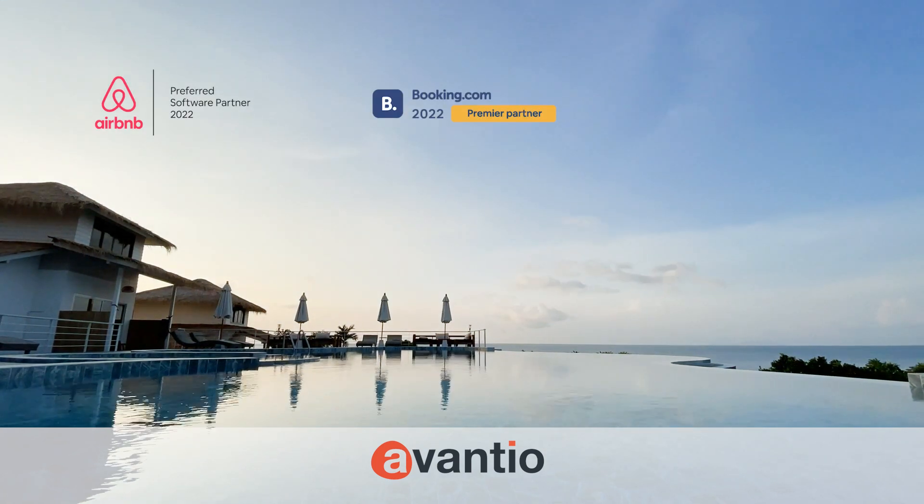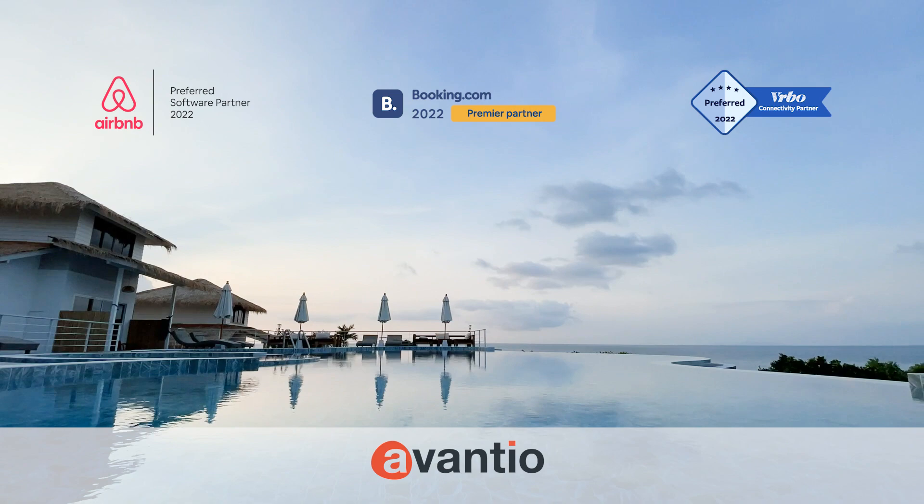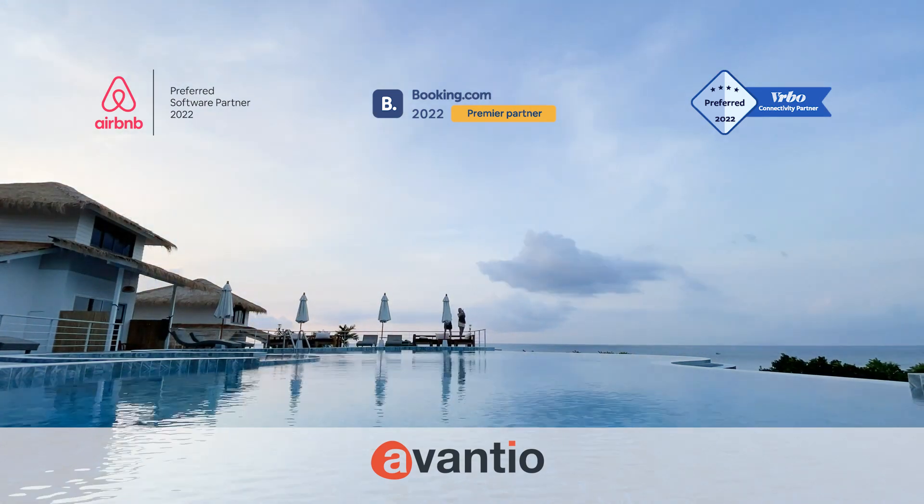The main global OTAs — Airbnb, Booking.com and Vrbo — have all announced Avantia as a preferred partner in 2022.